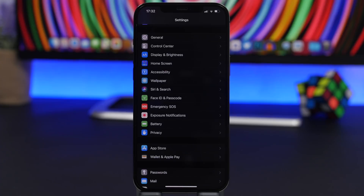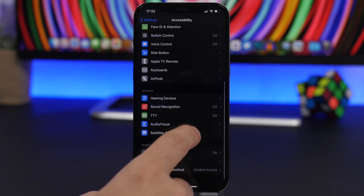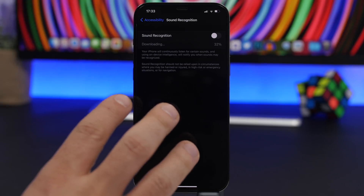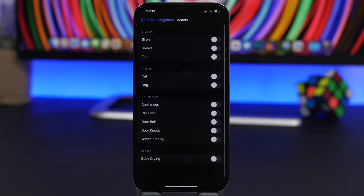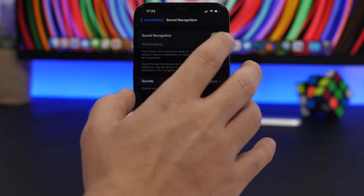With the release of iOS 14, Apple added some cool new features, but most of them will drain your iPhone's battery. One of them is Sound Recognition, found under Accessibility. If you don't need it, make sure it's turned off. Sound Recognition is always listening for sounds and will alert you when it hears one — if you don't need that, keep it turned off.